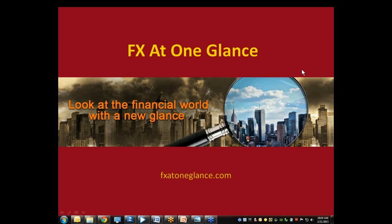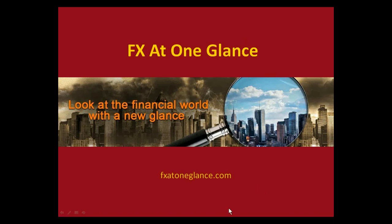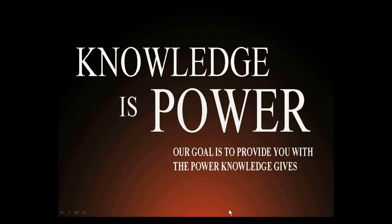Okay, so let's begin today's webinar. We're going to take a look at the financial world with a new glance. Knowledge is power. Our goal is to provide you with the power knowledge gives. So welcome everyone to FX at One Glance's Saturday morning webinar. Today we'll be discussing the Ichimoku Kumo breakout trade.